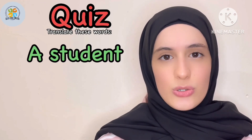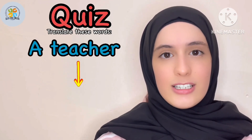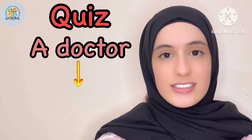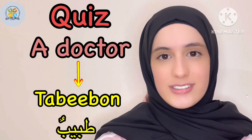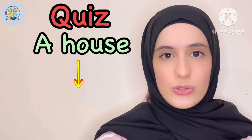Translates to Talibun — excellent, a student. Translates to Moallimon — great, a teacher. Translates to Tabibun — amazing. The next one, a house.